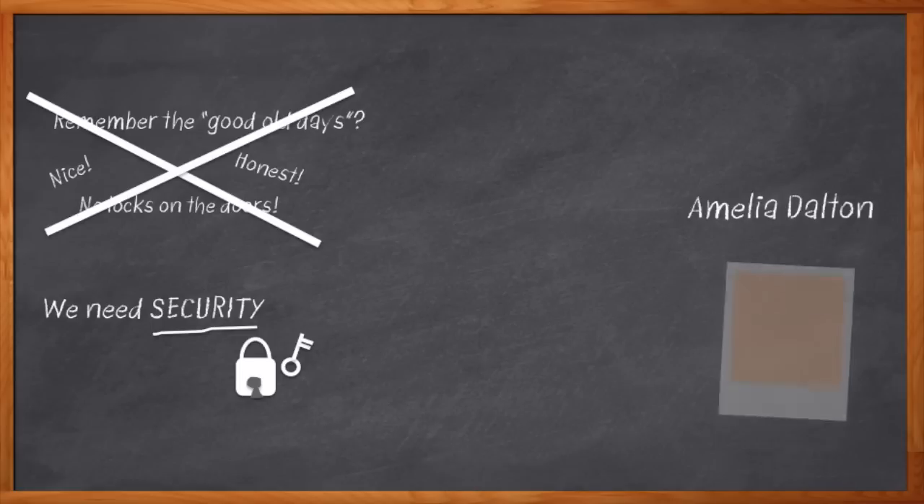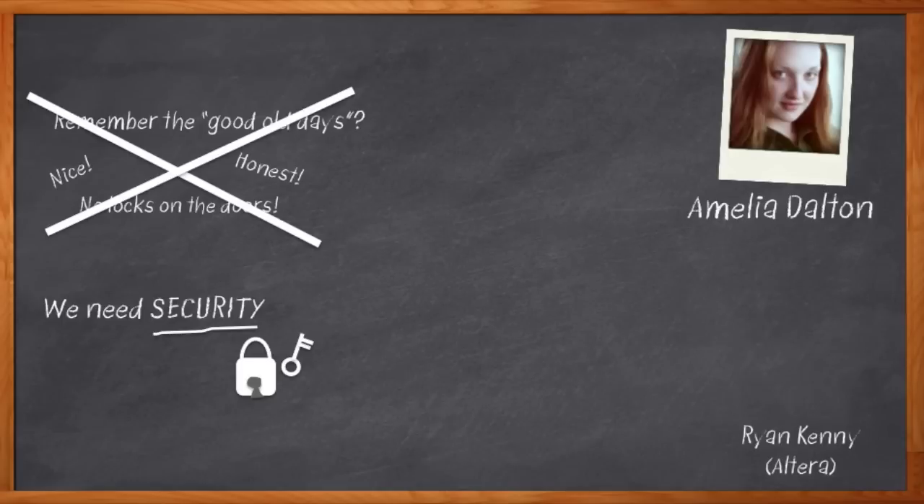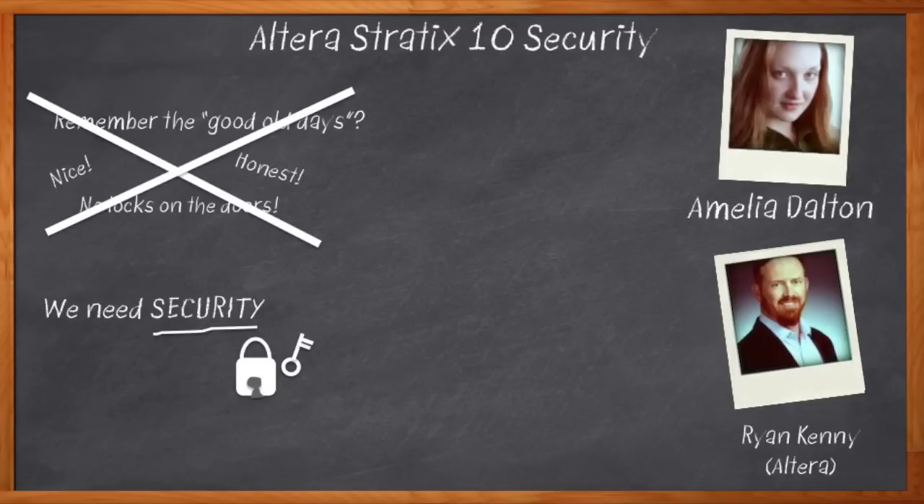Hi, I'm Amelia Dalton, host of Chalk Talk. Today my guest is Ryan Kinney from Altera, and we're going to be looking at an impressive array of security features Altera is providing with their new Stratix 10 FPGAs. Altera is giving us the capability to put just the right amount of security in each part of our design. Let's let the expert tell us all about it.